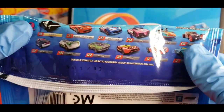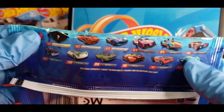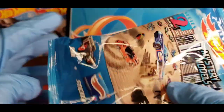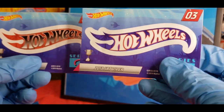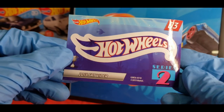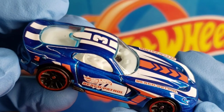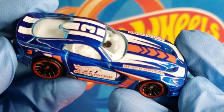The next one, according to the serial number, is the SRT Viper — not Dodge Viper, because they're no longer the Dodge Viper. They're their own separate entity now, which they should be because they are a monster of their own. Let's go ahead and open this one up. Just like the other, it does have a sticker — this one is blue where that one was red — and it confirms it is the 2013 SRT Viper for Series 2. Let's get this bad boy out of the bag.